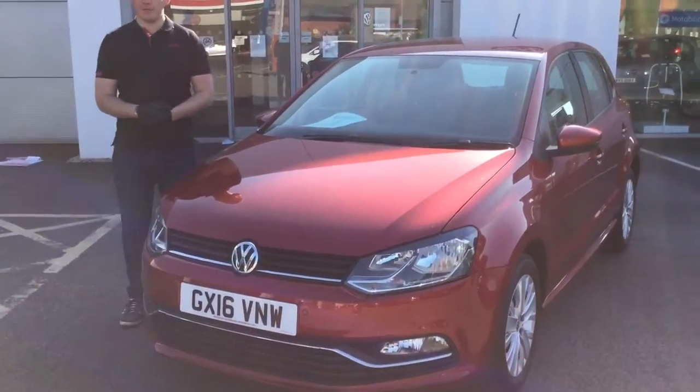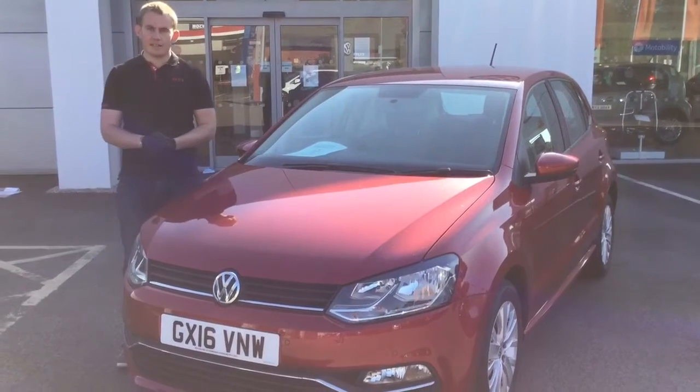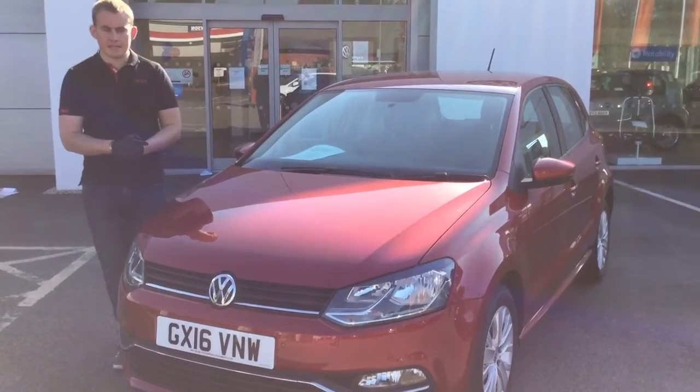Hello and welcome to Motorline Volkswagen. My name is James Gillan, one of the sales representatives here at the dealership. I'm here today to help you run through the controls of the Calmet Red Metallic SE Polar.